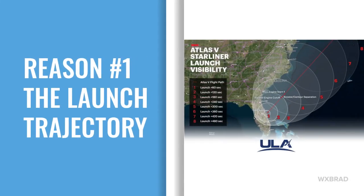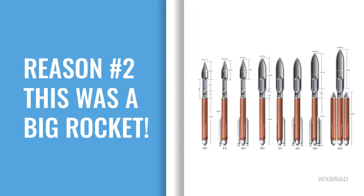This was the number one reason we could see it: the launch trajectory actually took it just off the east coast. This is not typical — a lot of rocket launches go way out into the Atlantic or to the south and east. This was a rare case where it went right up the east coast.